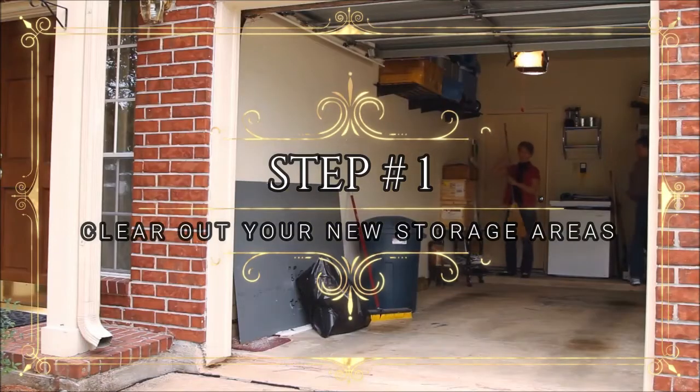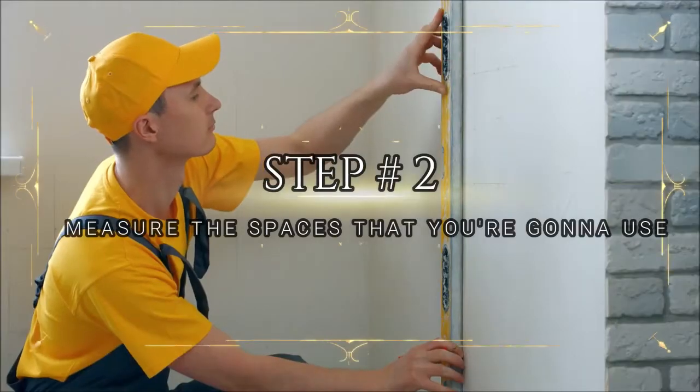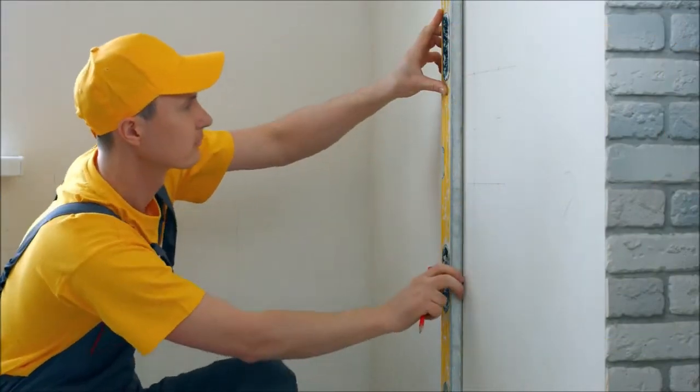Step number one: clean all areas that will be rented for storage, which is the basement, shed, and garage. Step number two: measure how much square footage can be used and what places can be occupied.